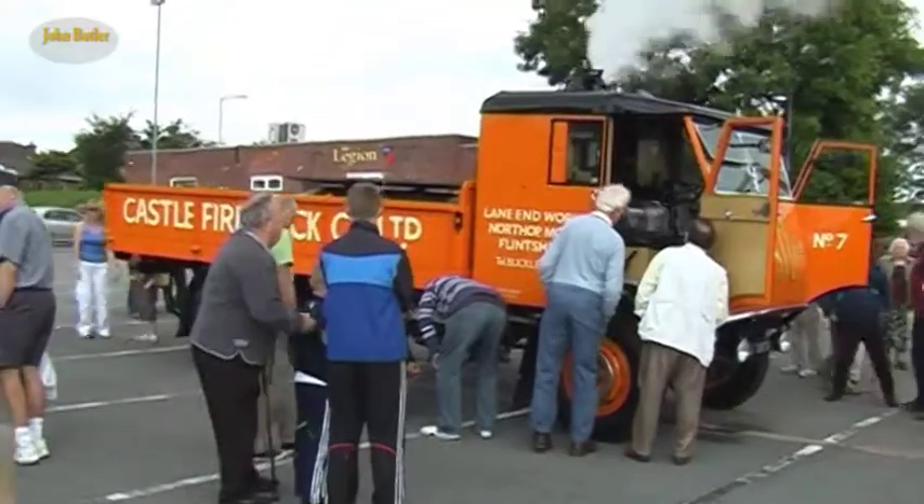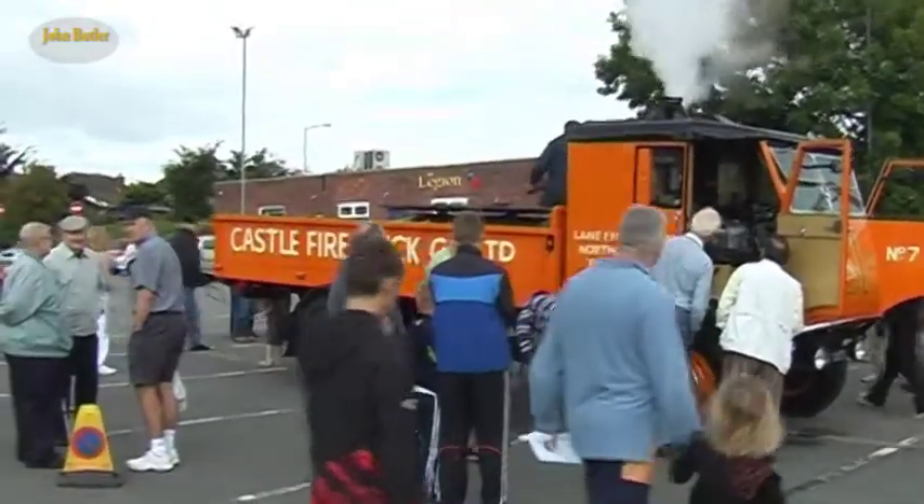I've had a lifelong interest in steam and haulage, and it's a shame that it's all gone now. It's lovely to see one actually restored that's got a link to Buckley, in a Buckley firm's colours, which I think is very, very nice. It's lovely to see one like this in the Castle Firebrick livery and everything.